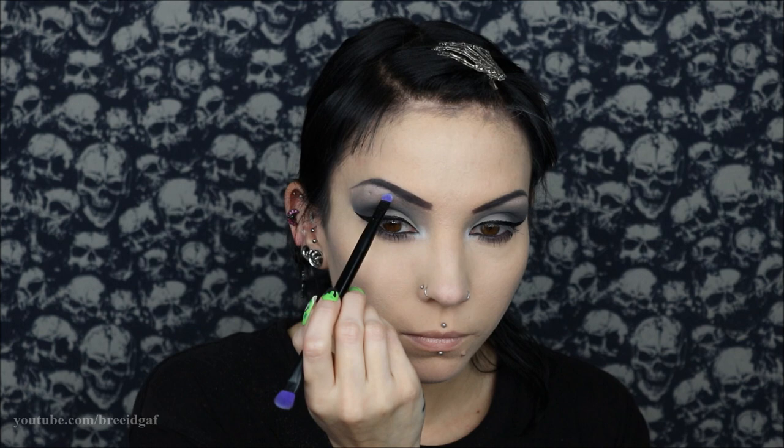I'm using the shade 'Death Blow,' the lightest shade in the palette, to highlight my inner corners and brow bone. And of course, you can't forget a little bit of mascara.